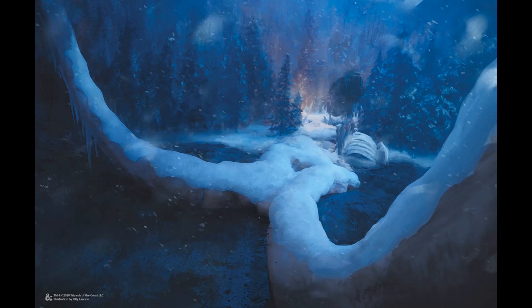The early adventures will introduce characters to the locality, become intertwined with some of the local factions, and start to be introduced to various members of the Arcane Brotherhood who have each come to Icewind Dale for their own purpose.